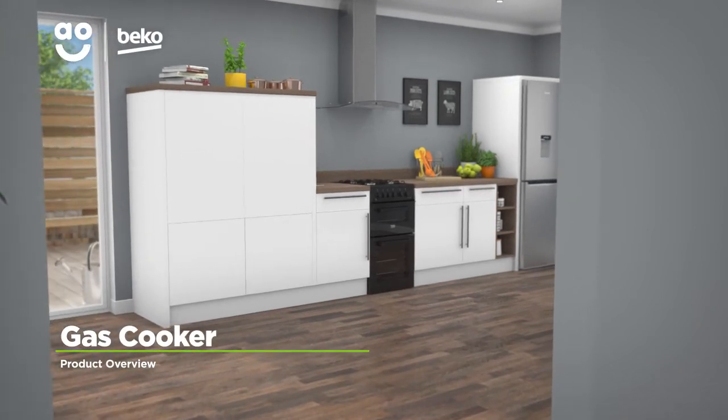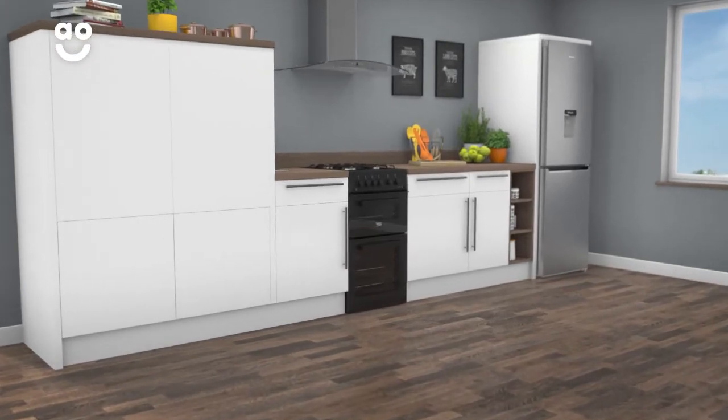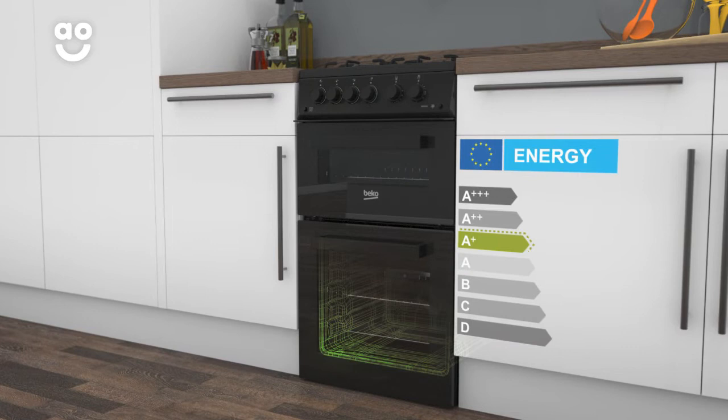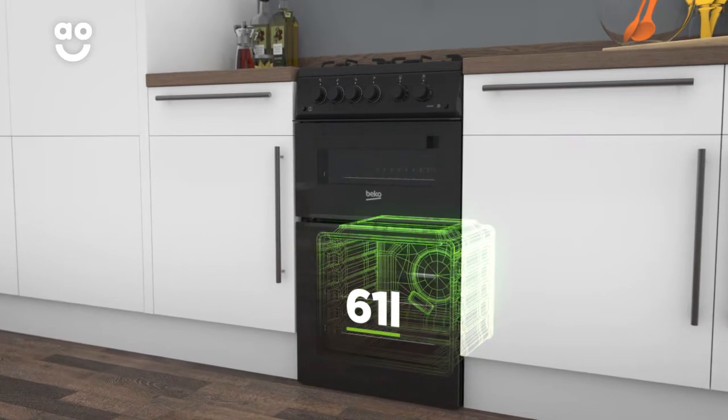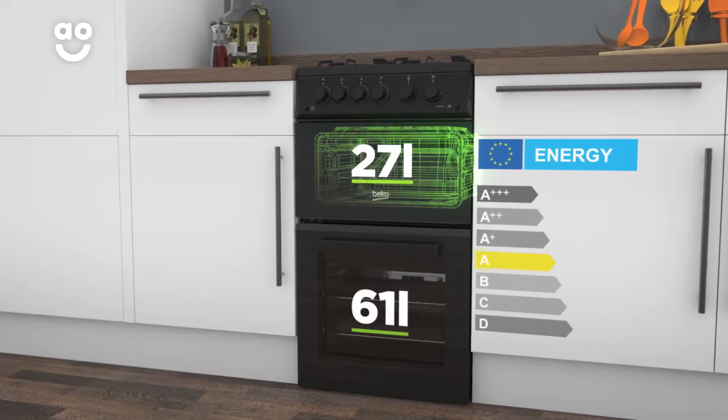Enjoy effortless cooking while adding a stylish touch to your kitchen, thanks to this black gas cooker with a full width grill from Beko. The main gas oven has an A plus energy rating and a medium sized 61 litre capacity, whereas the second oven has an A energy rating and a small 27 litre capacity.